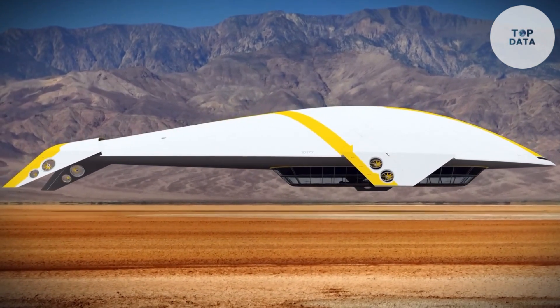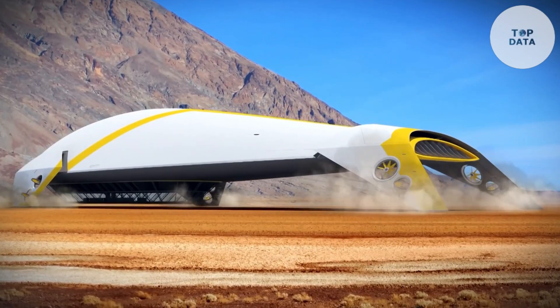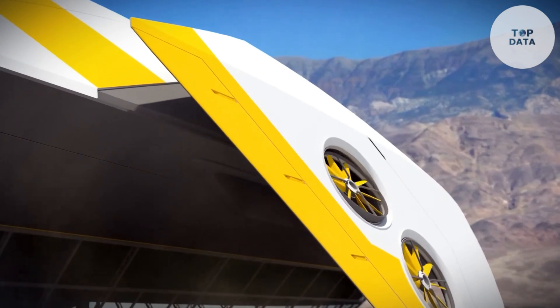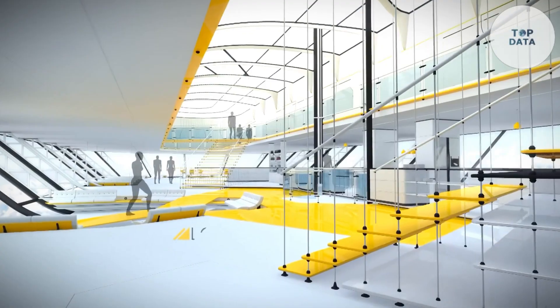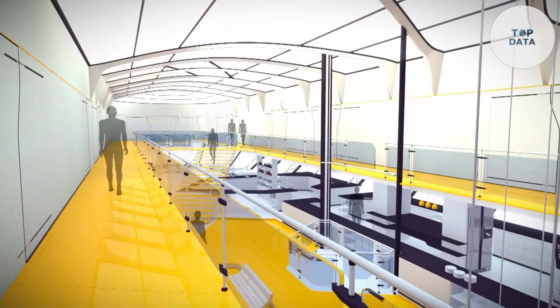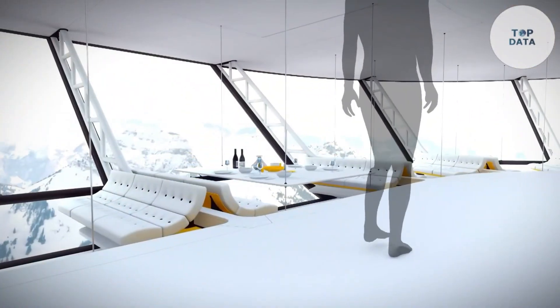The rotors can tilt upwards for vertical lift during takeoff and landing, then tilt forward for efficient horizontal flight. This clever design allows for greater maneuverability in tight spaces. Powering this futuristic taxi are electric motors, offering a clean and quiet flight experience compared to traditional helicopters.